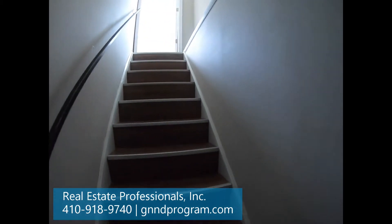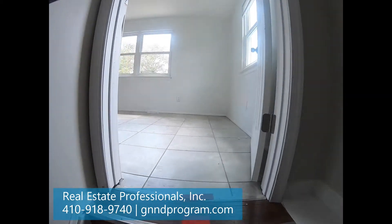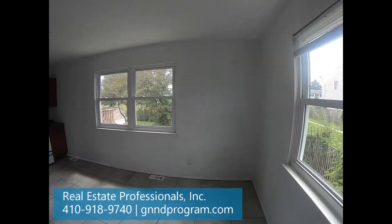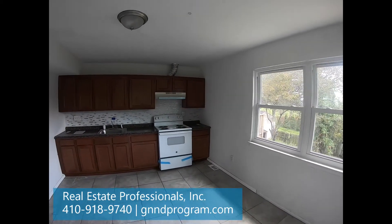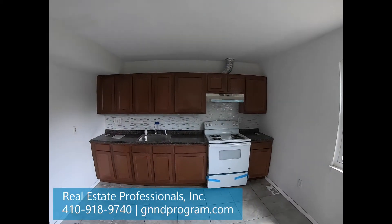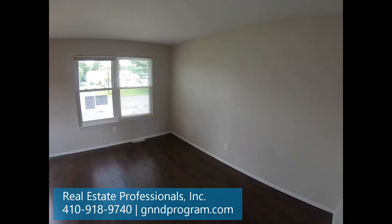We're going to head back upstairs. Coming up out of the basement — and again, here's the kitchen. Very nice size. You can see the cabinets are in really nice shape. And then we're going to head back through the living room — we've got a little different view.